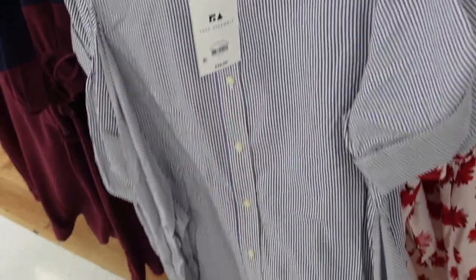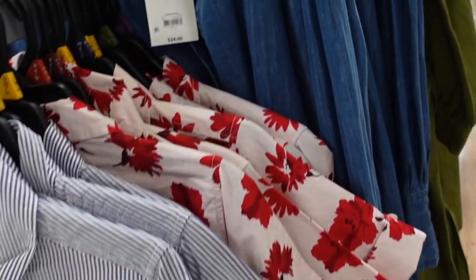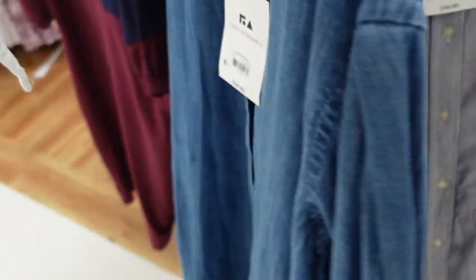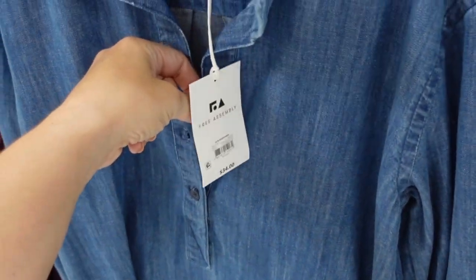New denim dress from Free Assembly. This one has a little shoulder detail — it's not a full button down. Really nice denim material with side pockets and same detailing in the back. This one is $34.